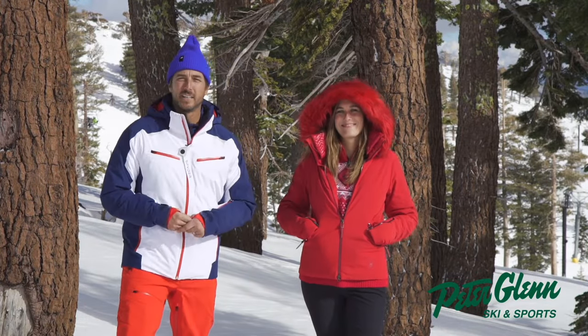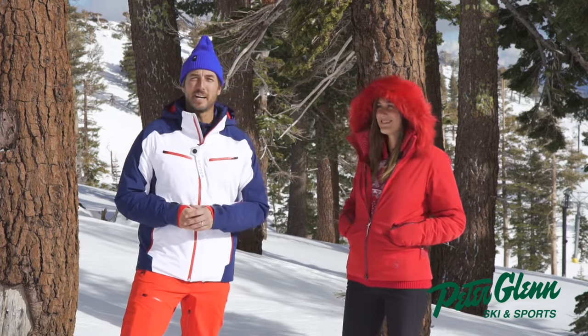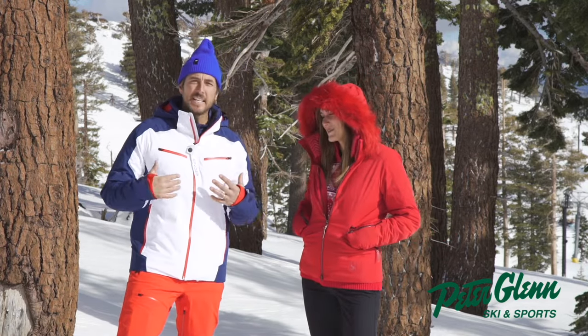Johnny Mosley here for Peter Glenn Ski and Sports, hanging out with my friend Amy Duran, cruising around the mountain, skiing the fresh pow-pow here in Squaw Valley, California, and testing out the gear from Spyder.